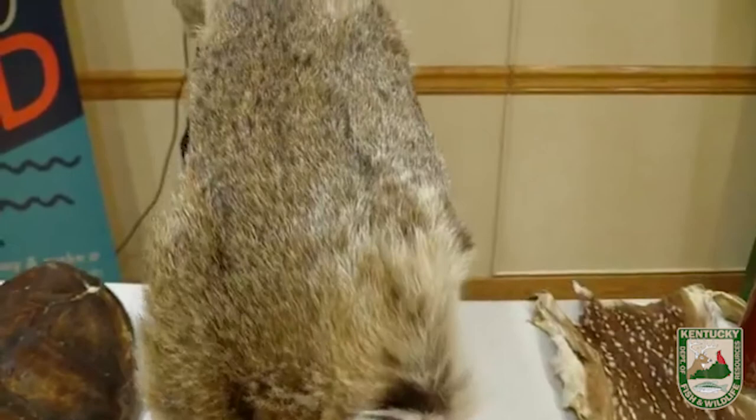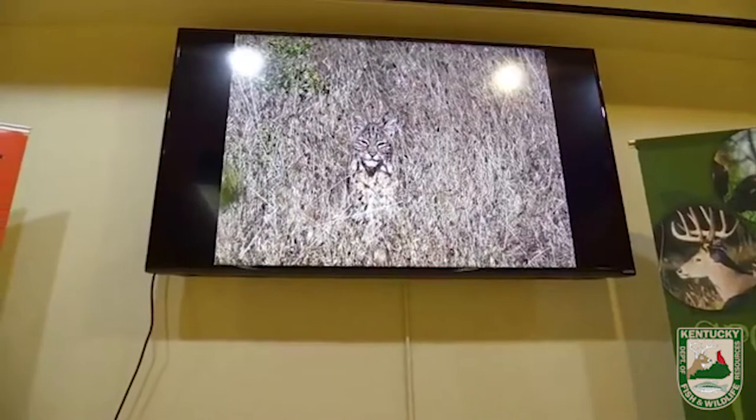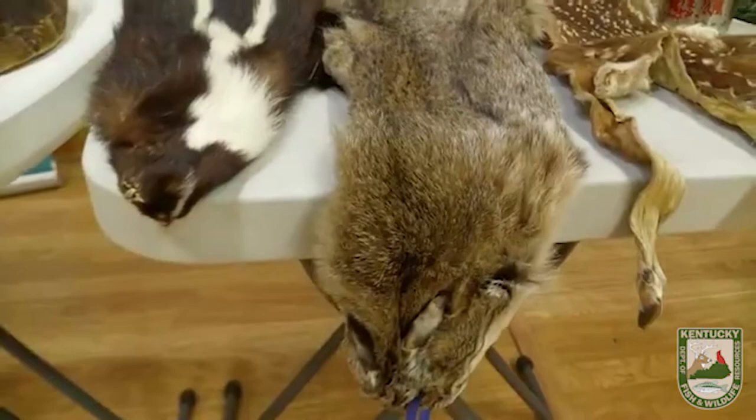Adult bobcats are maybe 30 pounds — the size of a really big house cat or small dog. They live all across Kentucky except in big urban centers. You can see from the picture how well they camouflage, especially in habitats like that field. They're eating things like rabbits, which are really fast. So this bobcat uses its camouflage to get close to that rabbit before it can see it — it's an ambush hunter.